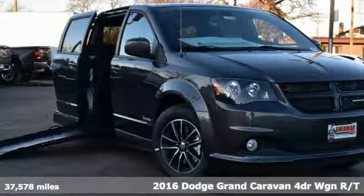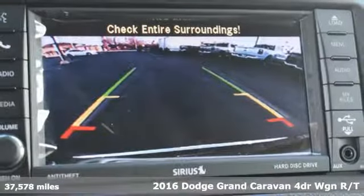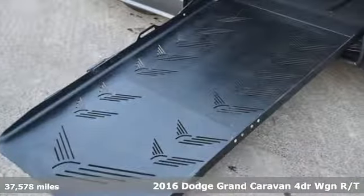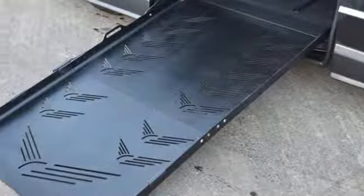It's a 2016 Dodge Grand Caravan. Versatile, smart and full of surprises, this Grand Caravan is the perfect get-it-done machine for any family.